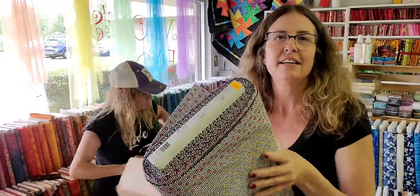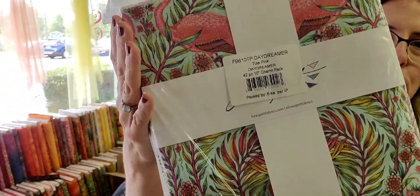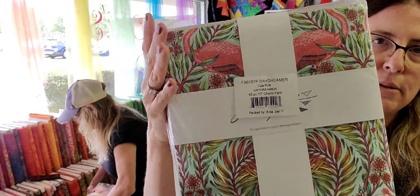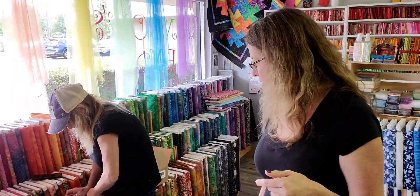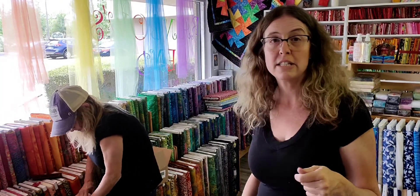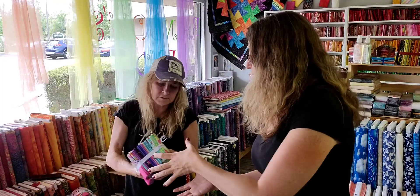We got more Tulipink basics and more of the Daydreamer layer cakes, because we sold out in three days last time. We do have some people on our waitlist, but if you want some, please call the store because they go fast.